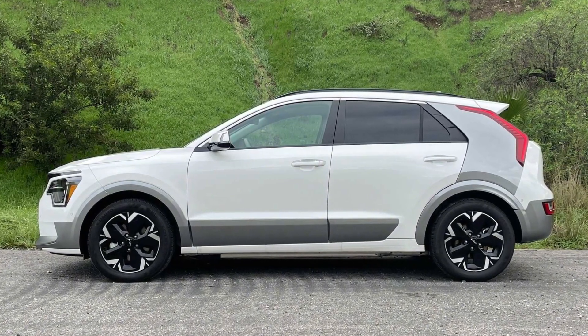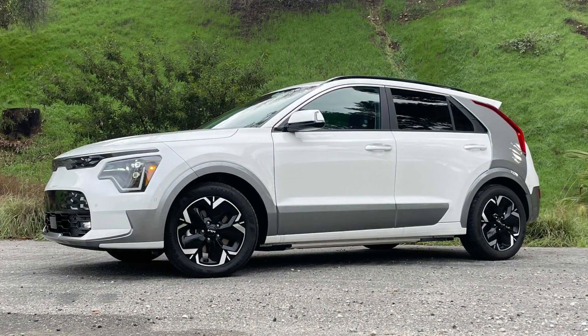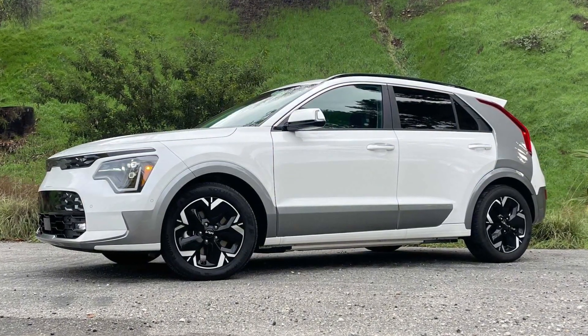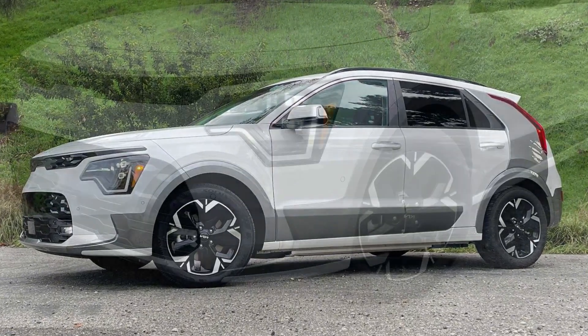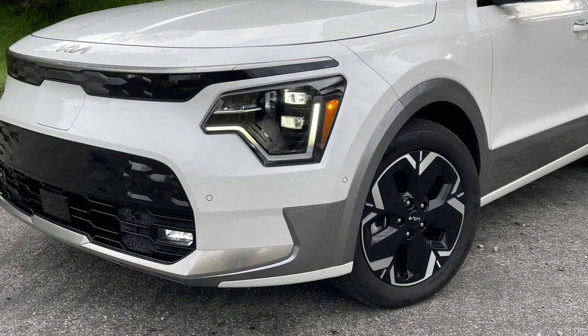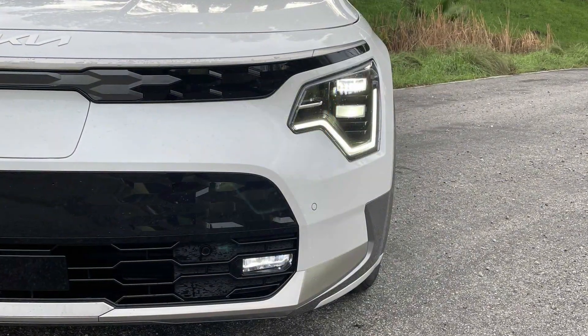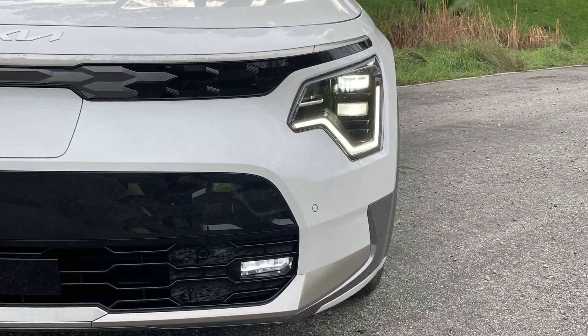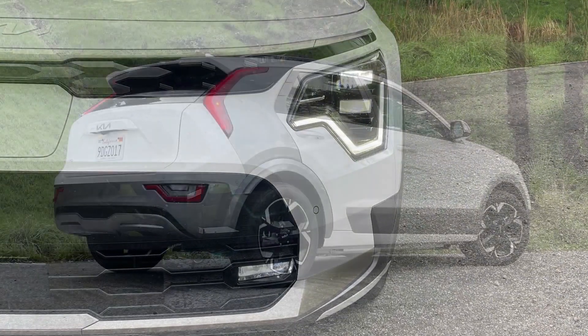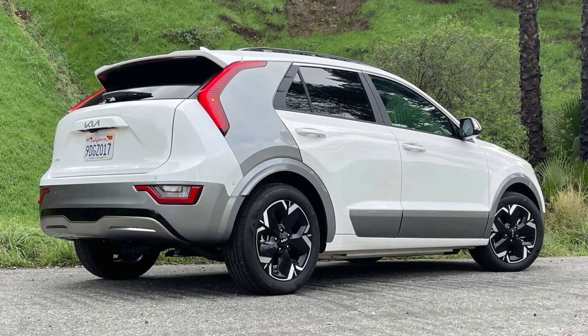No one is going to write love poetry about the way the Niro EV handles, but neither does it embarrass itself on a curvy road. What EV apologists and newcomers alike will appreciate is the adjustable regenerative braking system, which has four settings ranging from freewheel coasting to total one-pedal driving. The Niro EV gets a long list of standard safety features, including automatic emergency braking, adaptive cruise control, lane centering technology, blind spot monitoring, and rear parking sensors.